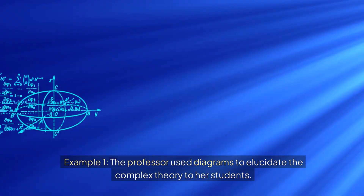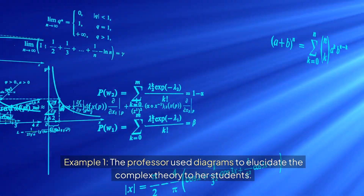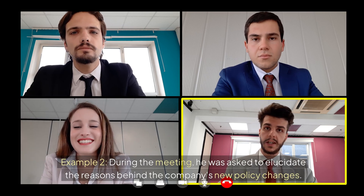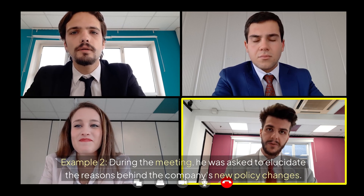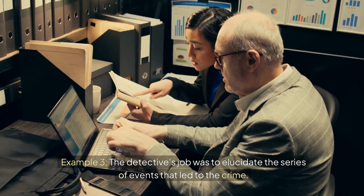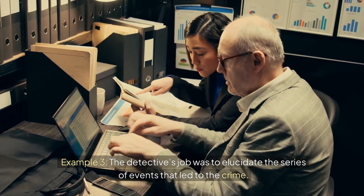Example 1: The professor used diagrams to elucidate the complex theory to her students. Example 2: During the meeting, he was asked to elucidate the reasons behind the company's new policy changes. Example 3: The detective's job was to elucidate the series of events that led to the crime.